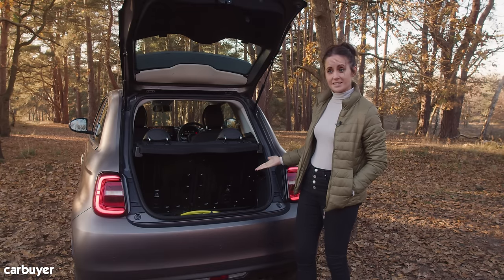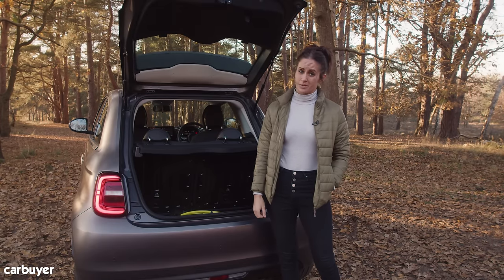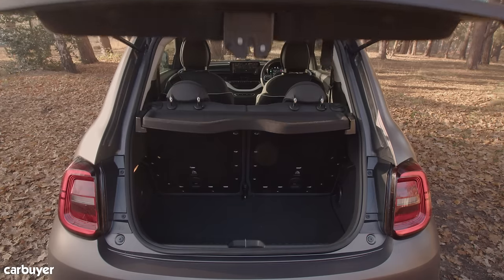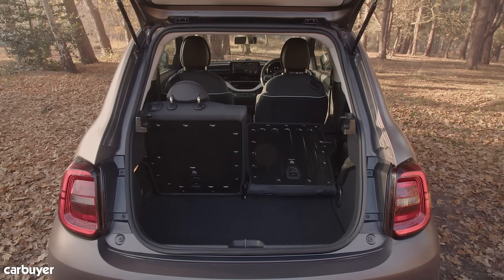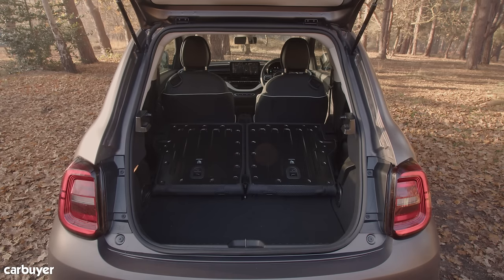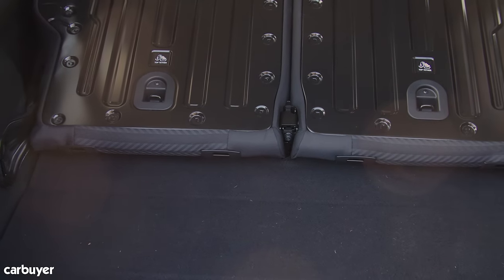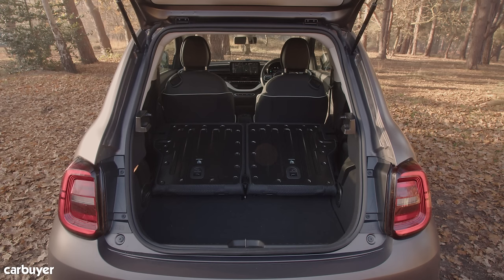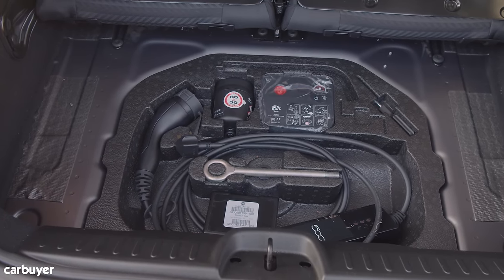Even a Mini is bigger than this, and if you go for the convertible, that letterbox opening is even less practical. You can fold the seats down to carry larger items, though it's worth noting that the seats on Action models don't split down the middle — so it's all or nothing. Even then the area isn't huge, and there's a step where the seat bases meet the boot floor. There's a small space under there for one charging cable, but unfortunately it's not big enough for both.